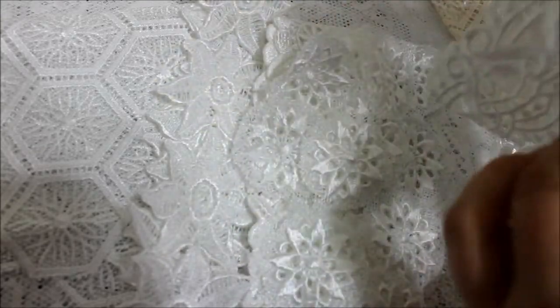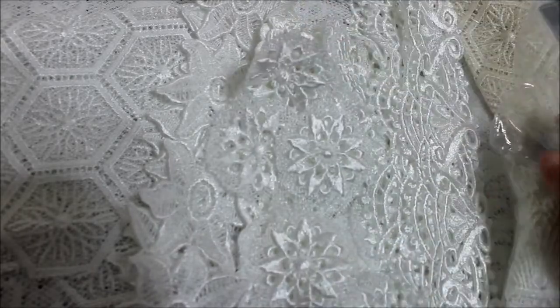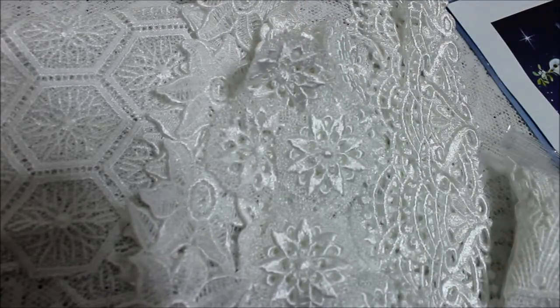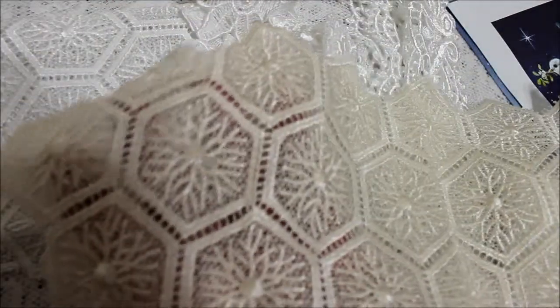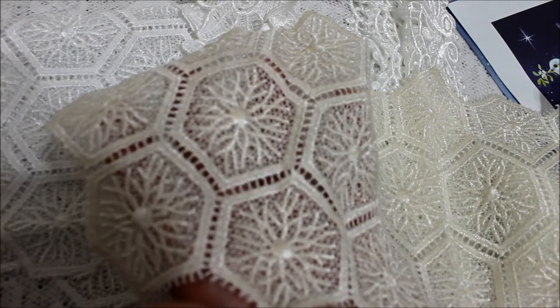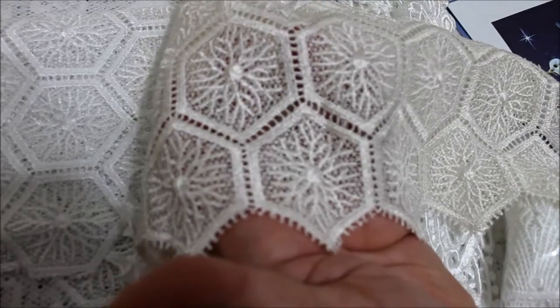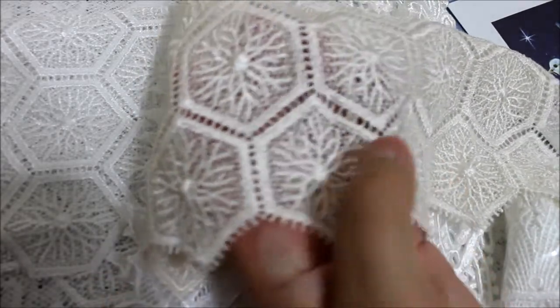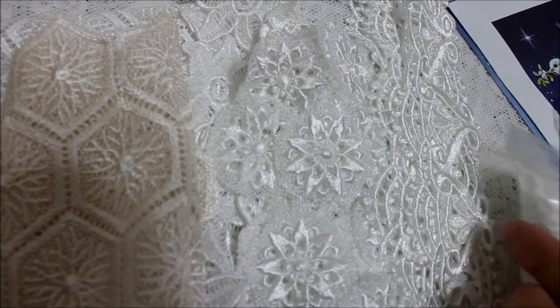Lisa, each one is just as beautiful as the other. I think I saw the most beautiful one of all, and then you sent me another one that's just as beautiful. She also sent me a cream colored one - it's the same as the first one I showed you but in cream. Look at how beautiful that is. Isn't that gorgeous? This one could be cut apart in pieces or used all as one.